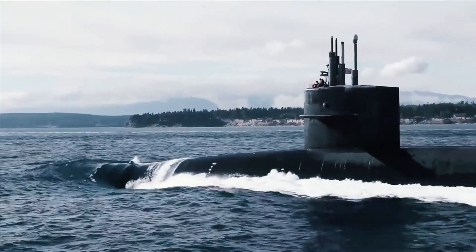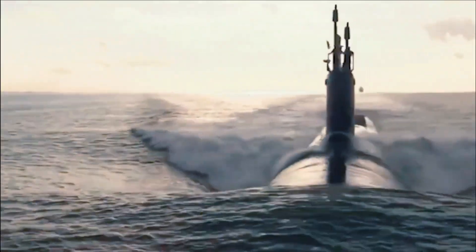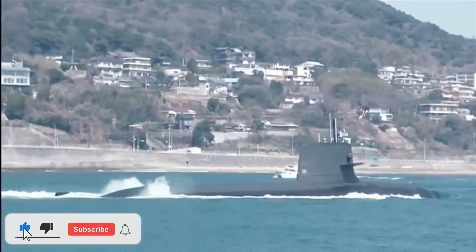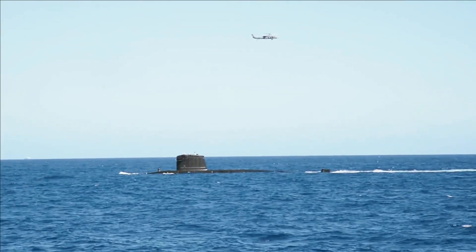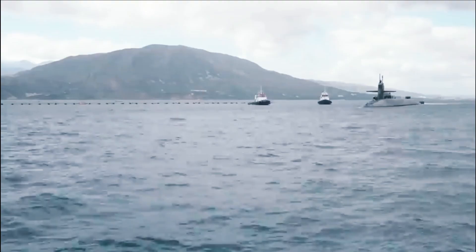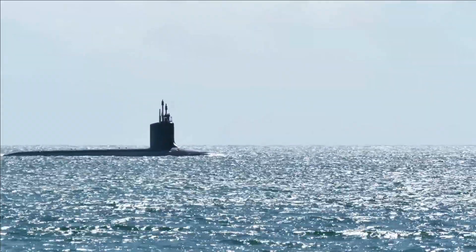The Swedes, for their part, have developed four different classes of Stirling-powered submarines. Germany has also built dozens of AIP-powered submarines, most notably the small Type 212 and 214, and has exported them across the globe. The German boats all use electro-catalytic fuel cells, a generally more efficient and quiet technology than the Stirling, though also more complex and expensive.